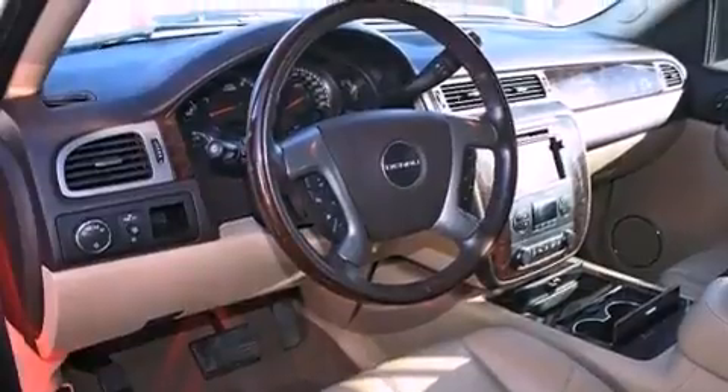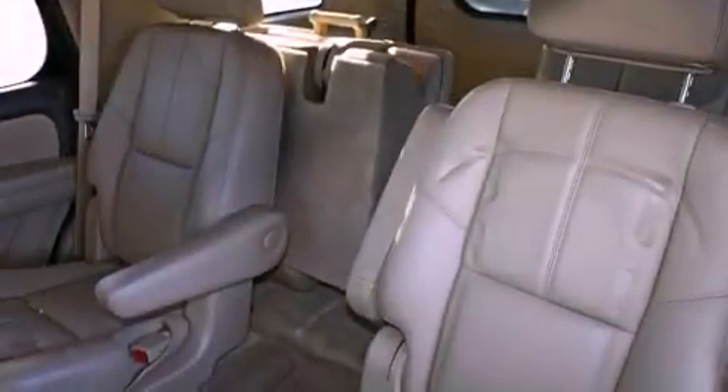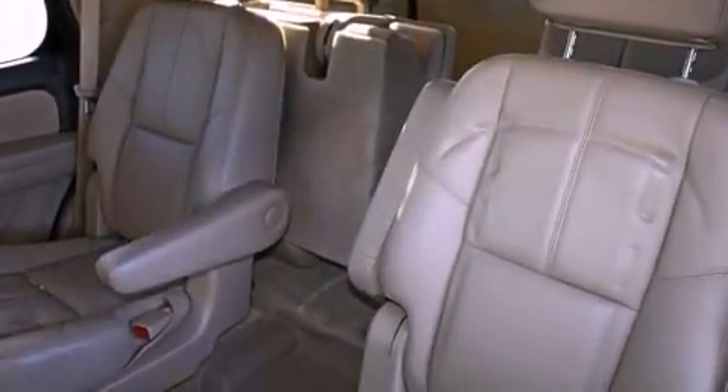A passenger side vanity mirror, a security system, traction control, and air conditioning with automatic climate control. This vehicle has fewer than 62,000 miles on the odometer.